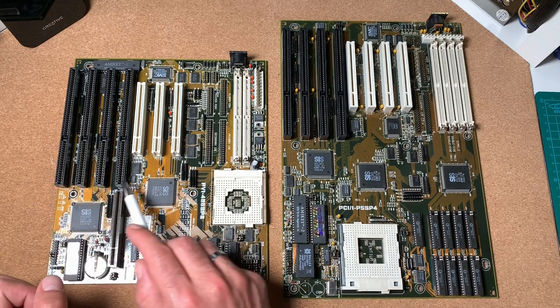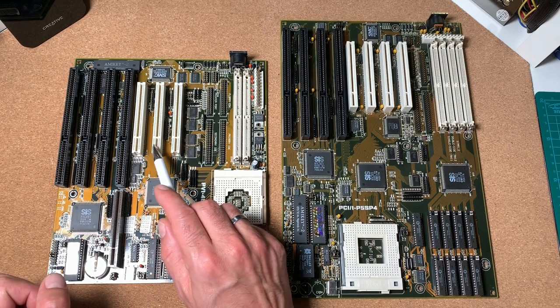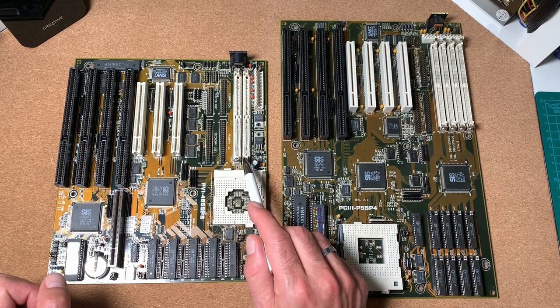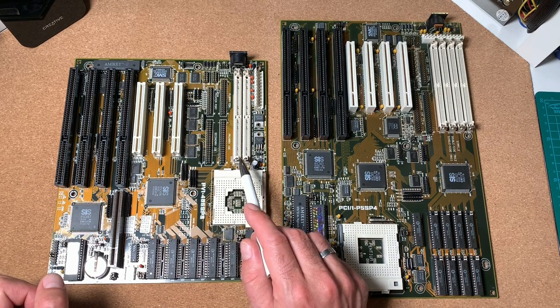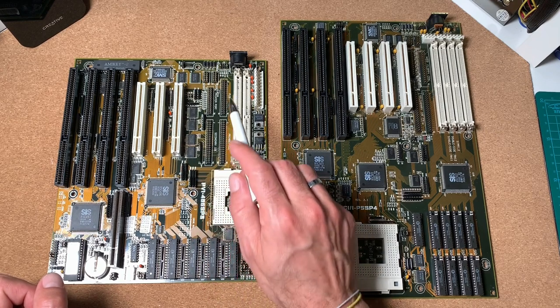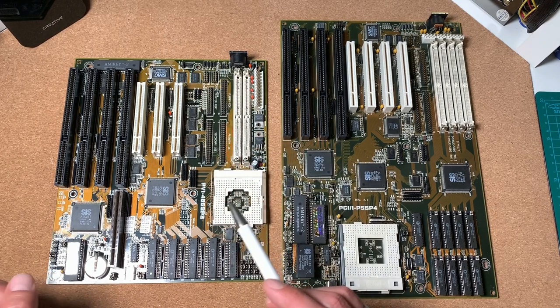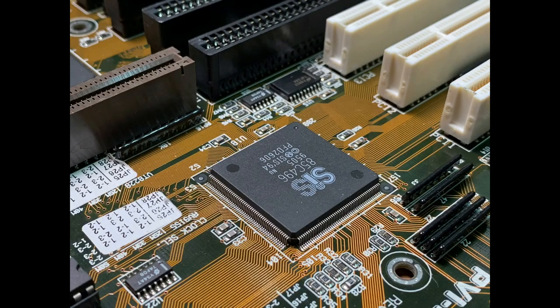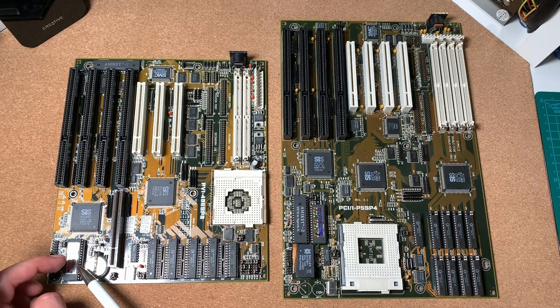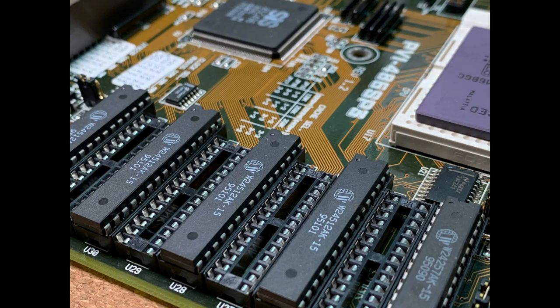The Socket 3 board has four ISA slots, one VESA local bus slot, three PCI slots, and two slots for EDO 72-pin memory. It also has an integrated IDE controller, floppy controller, and several peripheral connectors. The board is equipped with a SIS chipset and an Award BIOS version 4.50G, along with 256 KB of second-level cache with a timing of 15 ns.